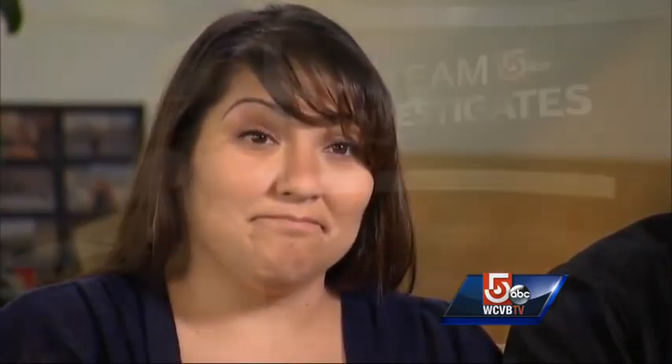"If I would have known how to read my tires and when to change them, I would have done it in a heartbeat." The National Highway Traffic Safety Administration has just launched a new campaign to help the public make informed tire purchasing decisions, but a spokesperson for the agency tells us they've decided not to put a specific age limit on tires. For Team Five Investigates, I'm Kathy Curran.